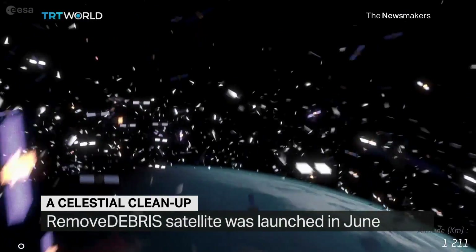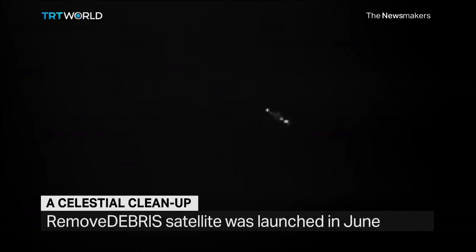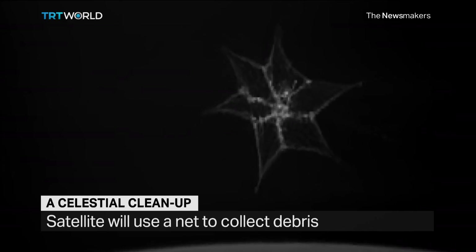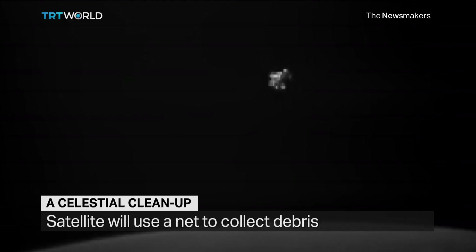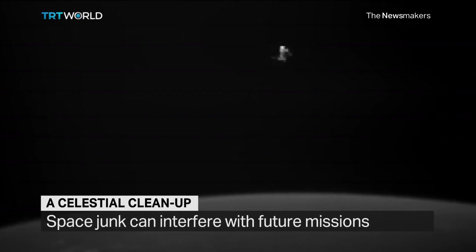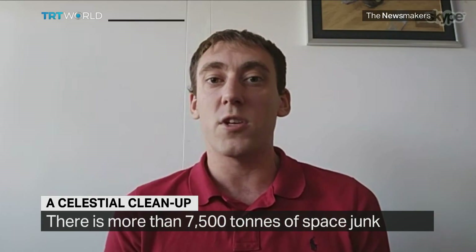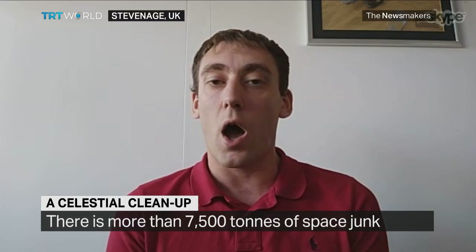By doing this process, we can capture any of the large pieces of space debris that are up there. This is targeted at things on the scale of satellites before they've fragmented into smaller pieces. There are around about 1,200 of those still up there in space at the minute — really interesting pieces of space debris that we want to capture before they collide and create more smaller pieces that are hard to clear up.